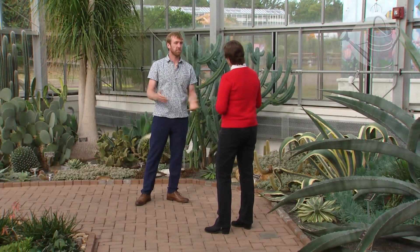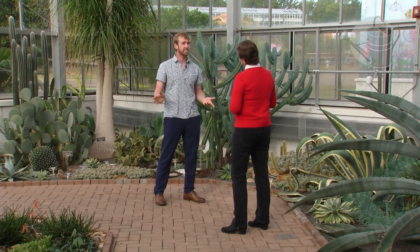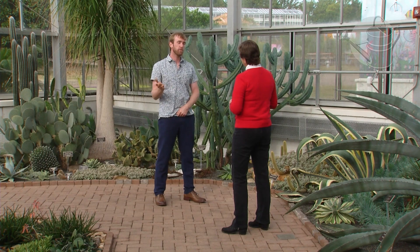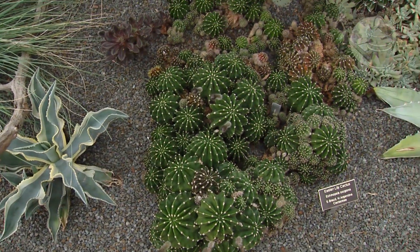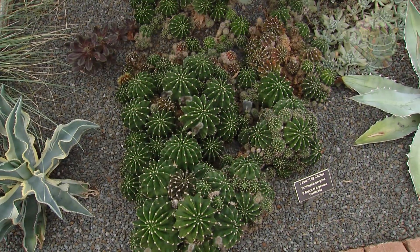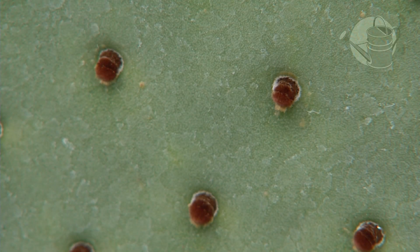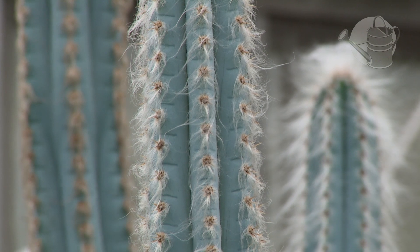The cactus, of course - all cactus are native to the Americas. It's kind of a love-hate relationship because they produce so many cool forms, but they also bite. All cactus are characterized by their thorns, which are really just modified leaves. Most cacti have adapted to totally losing their leaves.